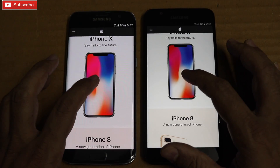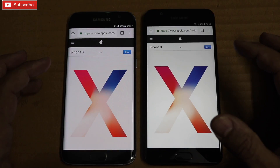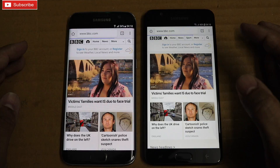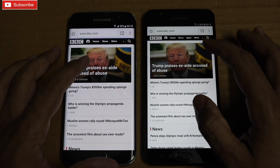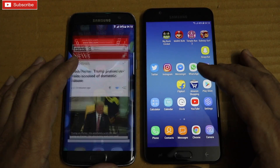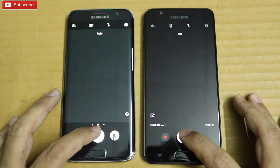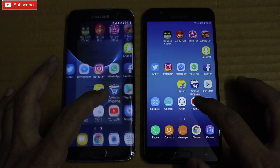S7 Edge was slightly faster again. Let me open the BBC homepage — S7 Edge, On7 Prime slightly faster. Let me open this article — S7 Edge slightly faster. Let me boot up the camera — S7 Edge was slightly faster. Let me take a snap — almost at the same time.